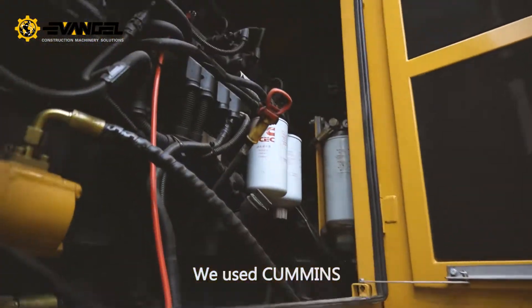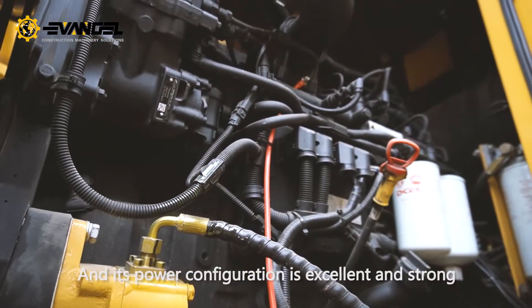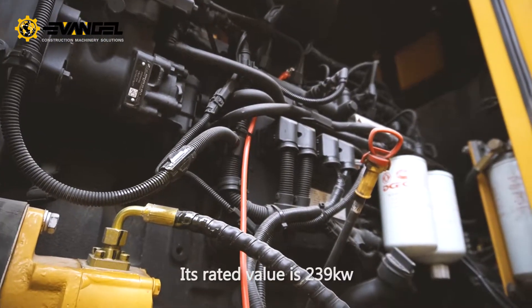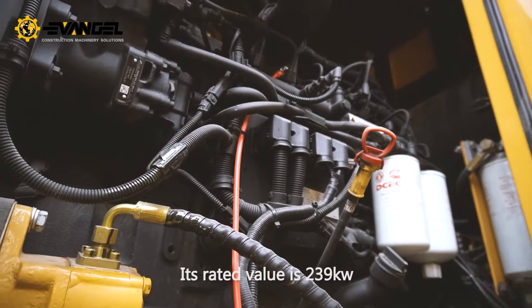We used Cummins, and its power configuration is excellent and strong. Its rated value is 239 kW.